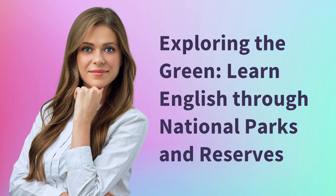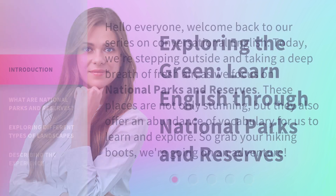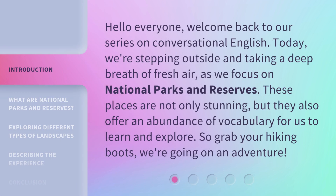Exploring the Green: Learn English through National Parks and Reserves. Hello everyone, welcome back to our series on conversational English. Today, we're stepping outside and taking a deep breath of fresh air, as we focus on national parks and reserves. These places are not only stunning, but they also offer an abundance of vocabulary for us to learn and explore. So grab your hiking boots, we're going on an adventure.